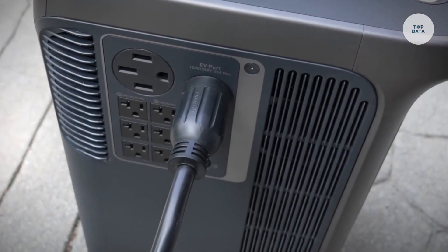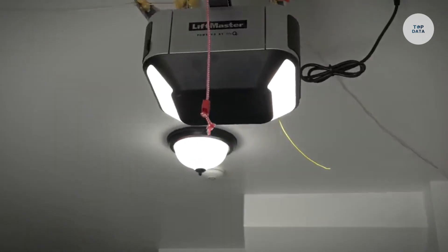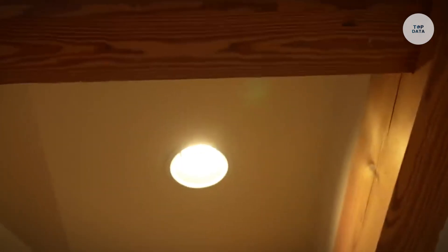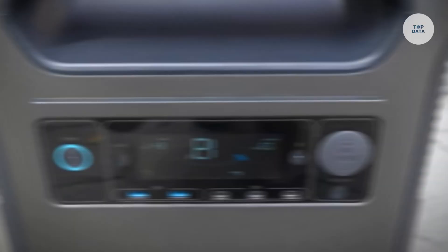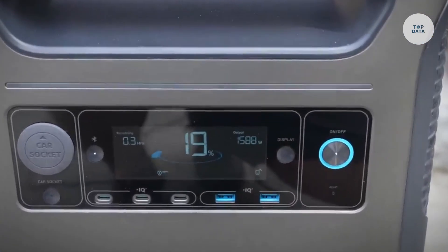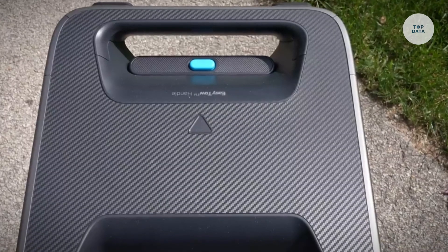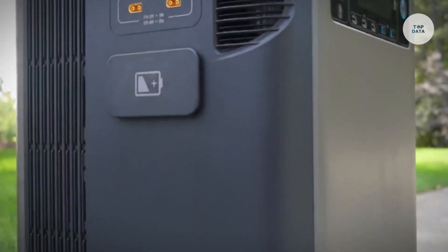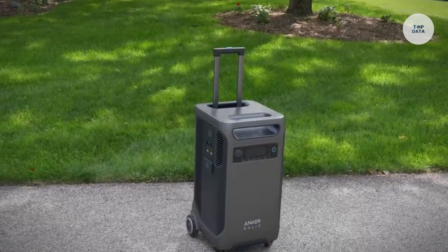The power station is expandable, allowing up to 26.9 kWh with additional battery packs, and can scale up to 12 kW for extended outages. Its rugged design, equipped with wheels, ensures easy transport. Features include fast solar charging, direct EV and RV charging, and intelligent monitoring through the Anker app. Available online, it provides a dependable solution for emergencies and outdoor power needs.